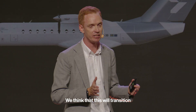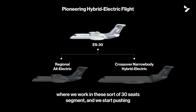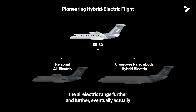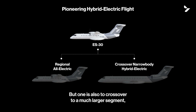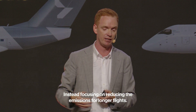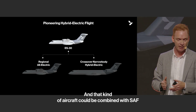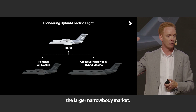We think this will transition into two different categories. One is the regional all-electric category, working in the 30-seat segment and pushing the all-electric range further, eventually eliminating the turboprops altogether. But also crossing over to the larger crossover narrow-body market, building aircraft that could seat 100 passengers or more, focusing on reducing emissions for longer flights — and that kind of aircraft, combined with SAF, could play a major role in decarbonizing the larger narrow-body market.